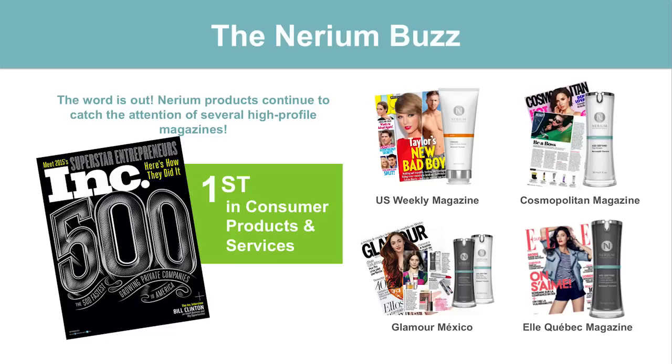Just to share with you a sampling of some of the most recent articles, such as U.S. Weekly Magazine, Cosmopolitan, Glamour, and even LA Quebec Magazine. But one of the magazines that really sticks out to me is the Inc. 500. I think everybody knows of the Inc. 500 list. And Nerium, in the most current issue of Inc. 500, was rated as their number one in consumer products and services.